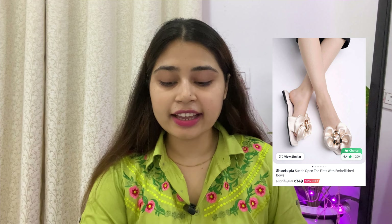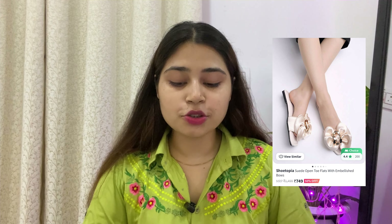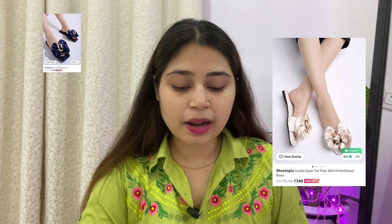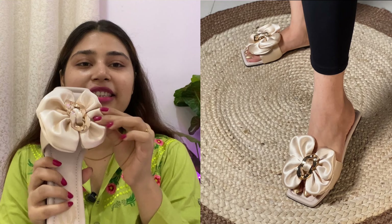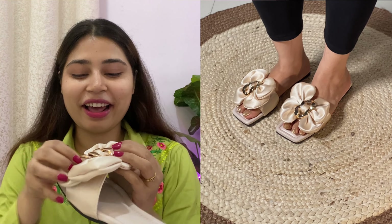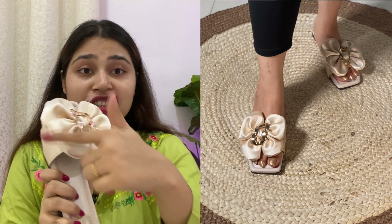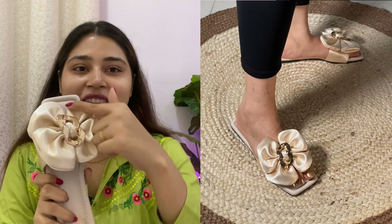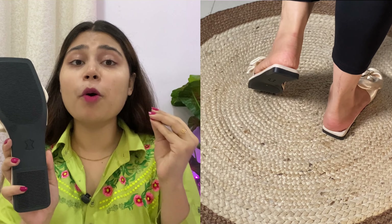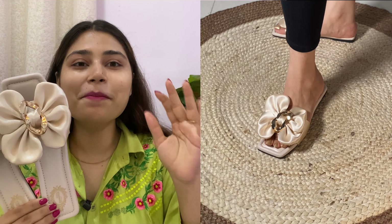I will tell you about the last footwear — I will add the image. This is suede open toe flats with embellished bow. I ordered this in cream in size 38 for Rs.674. Its price has increased to Rs.749. It is available from size 36 to 41, but sizes 36 and 37 are currently out of stock. It has 3 more colors: blue, black, and mauve. The material on top is made of suede and it also has a cushioned footbed. You can see a bow made of bow detail, and the golden part is made of plastic but it looks good and it is well-maintained.